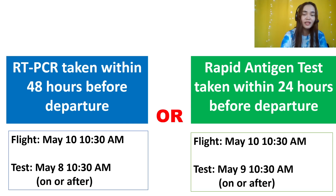If you are taking RT-PCR, it can be more expensive but it gives you more allowance — you can get tested 48 hours before departure, or within 2 days before departure. For example, if your flight departure is on May 10, 10:30am, you can get tested for RT-PCR as early as May 8, 10:30am, as long as you are within 48 hours. I wouldn't recommend doing it exactly 48 hours — much better to do it 45 or 30 hours before the flight.